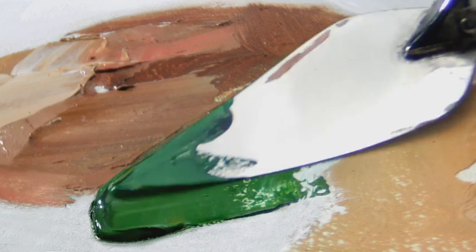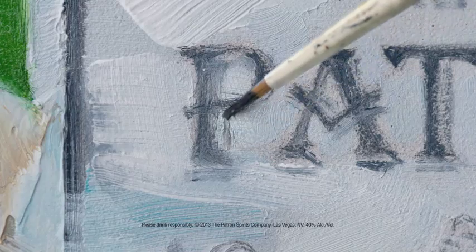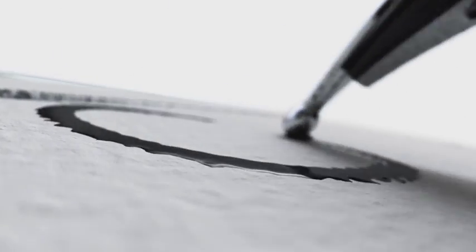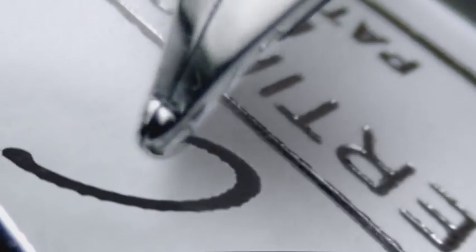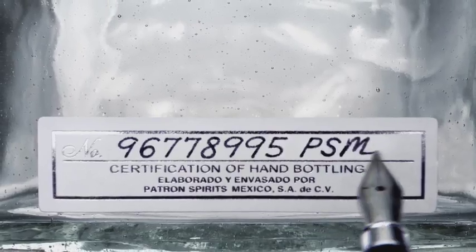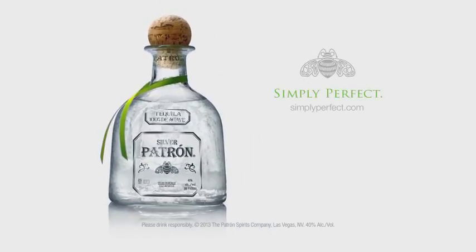You're looking at a hand-made picture of a hand-made bottle containing hand-made tequila. Like all great works of art, every bottle is hand-signed and numbered. No two are exactly alike. Patrón, simply perfect.